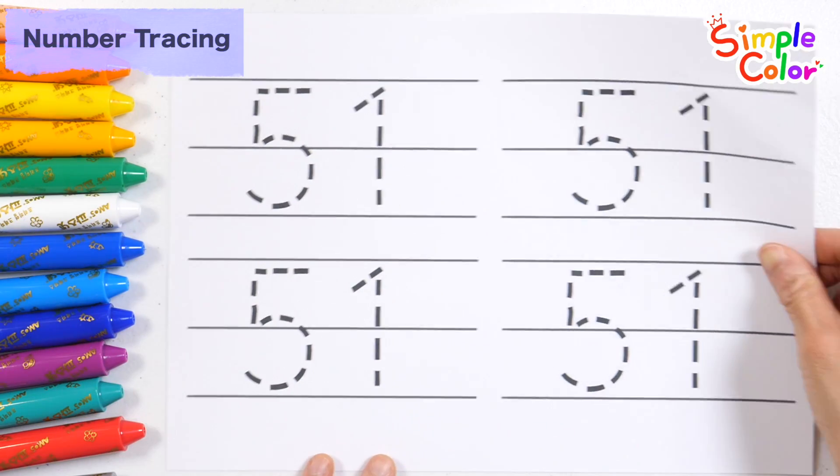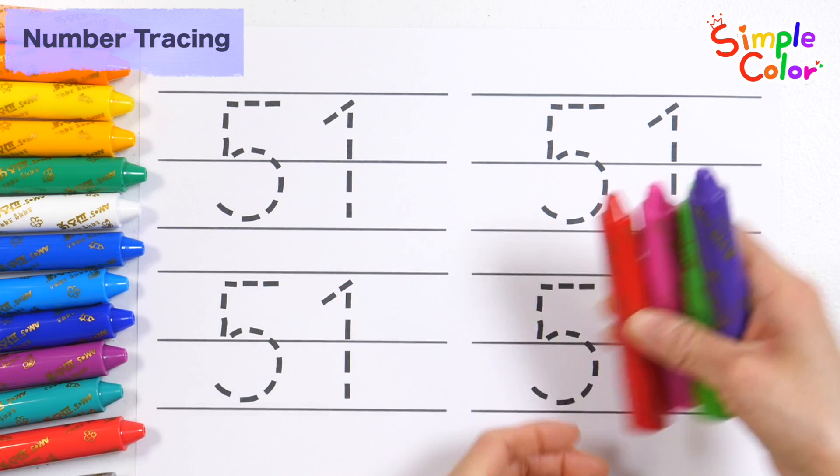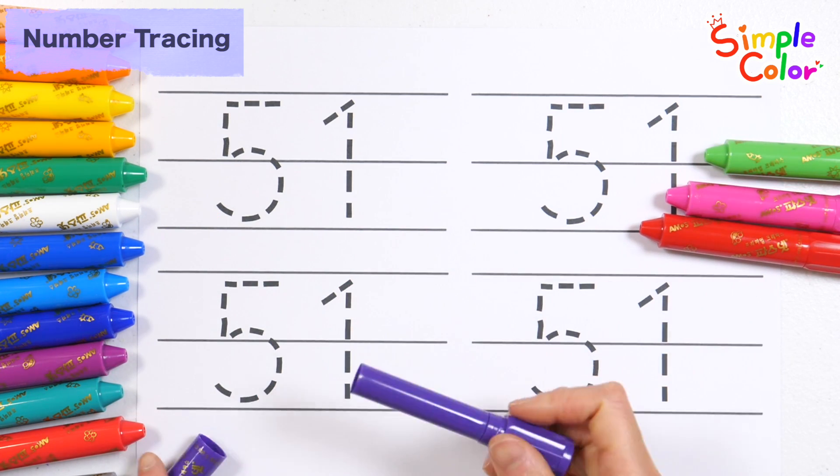Let's have fun learning numbers by reading, writing, and coloring. Let's practice writing numbers with four crayons.